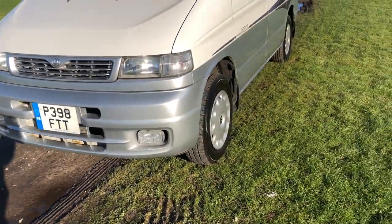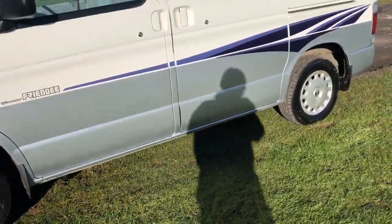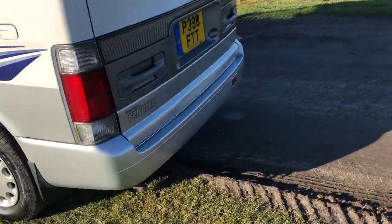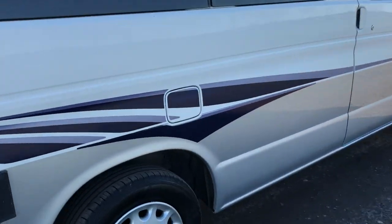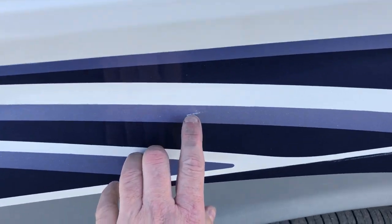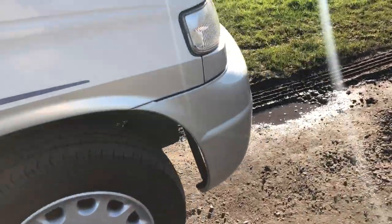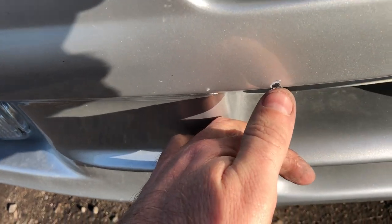There's nothing really detrimental to mention on the bodywork. If you're being super critical — and I mean really pedantic — there's a tiny little mark on the bumper. I don't think you'd go to the trouble of painting the bumper for that; it'll touch up nicely.